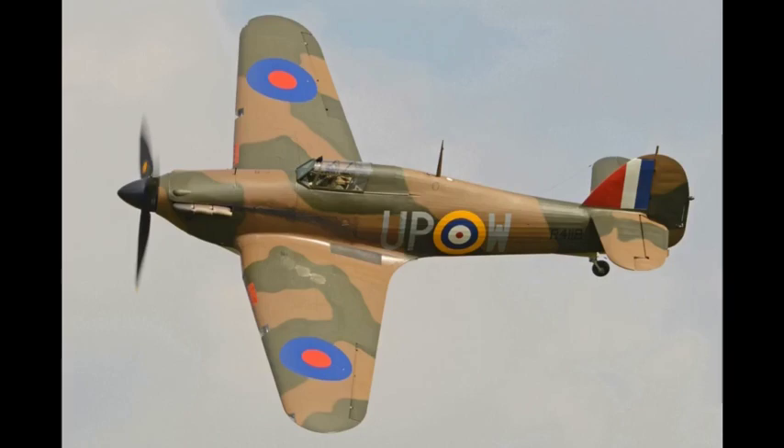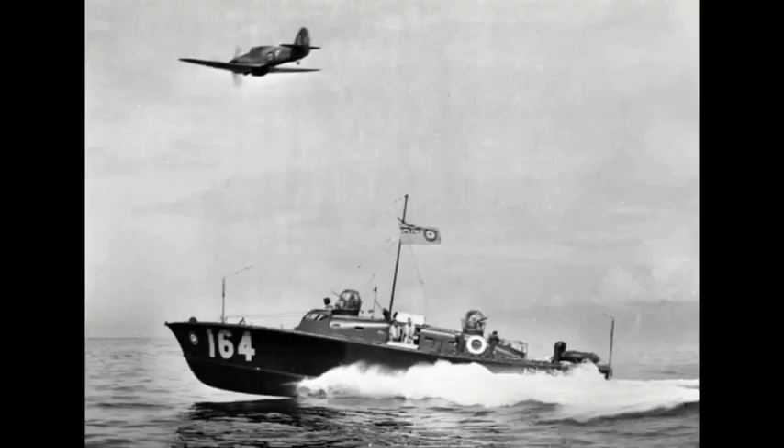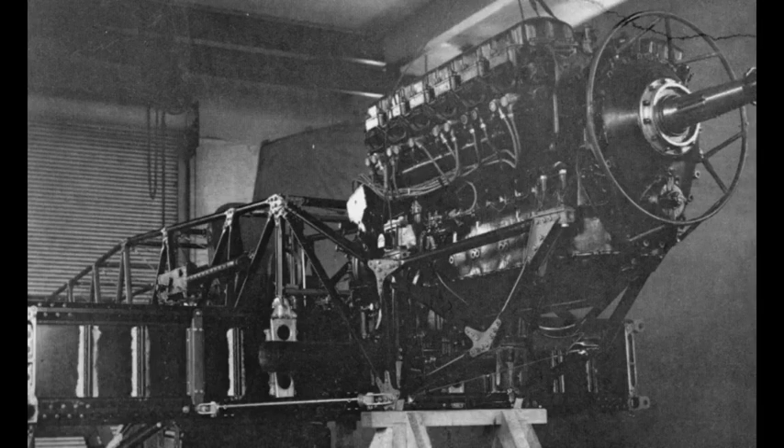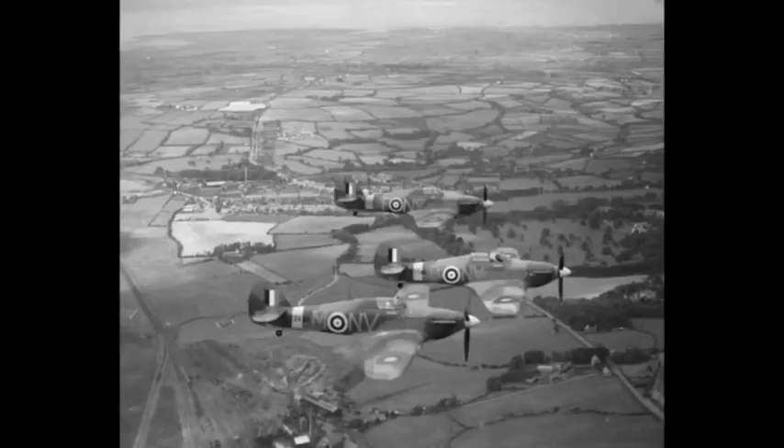Its manufacture and maintenance were eased by using conventional construction methods so that squadrons could perform many major repairs without external support. The plane was rapidly procured prior to the outbreak of the Second World War.